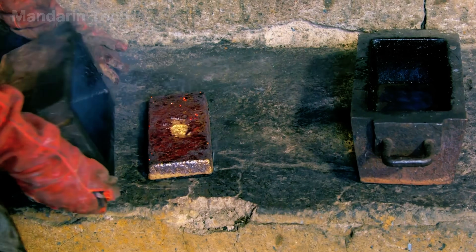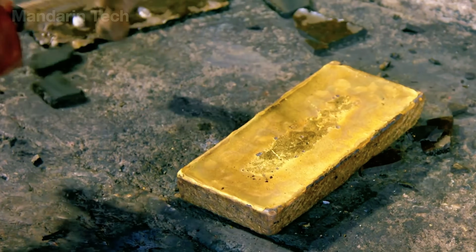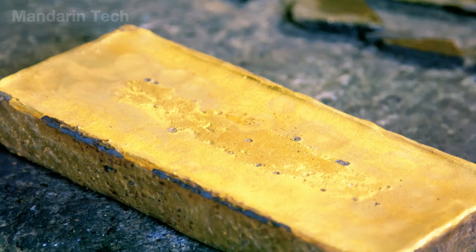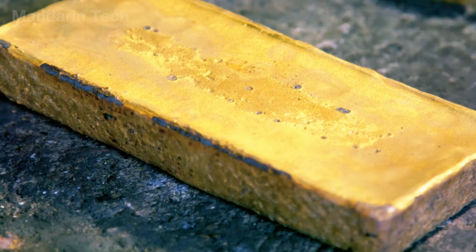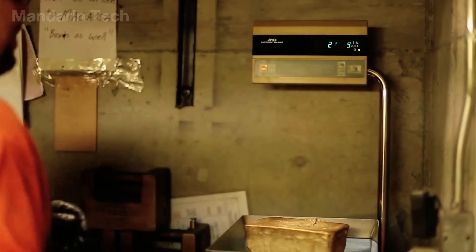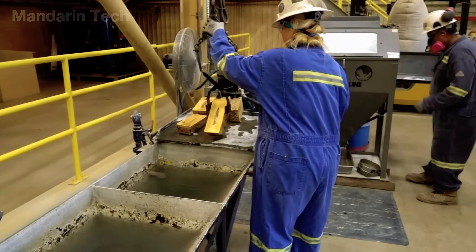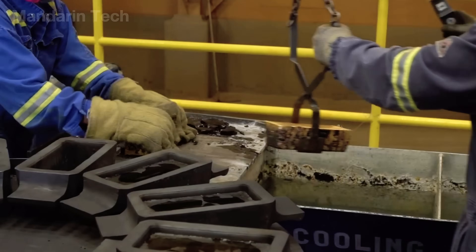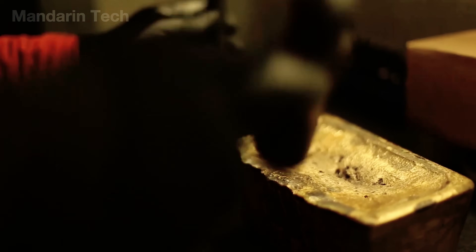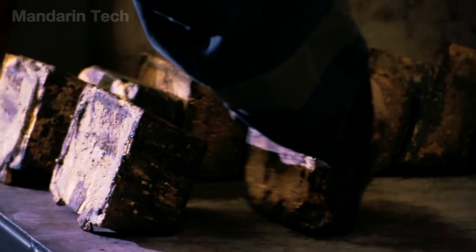The gold bars begin to take shape as the molten metal is poured into molds and allowed to cool slowly in open air. Once solidified, the metal becomes hard and shiny, taking on the clean, rectangular form of a standard commercial gold bar. Each bar is then placed on a scale to determine its exact weight. On average, a gold bar weighs between 1 and 2 kilograms, with a purity of about 99.99%, leaving less than 0.01% of metallic impurities behind.